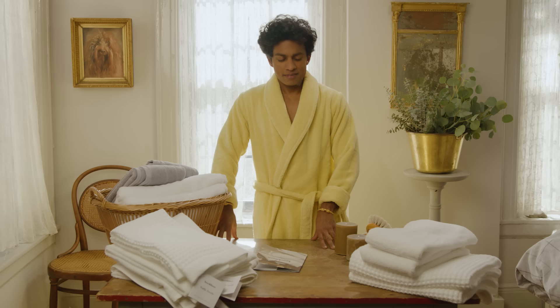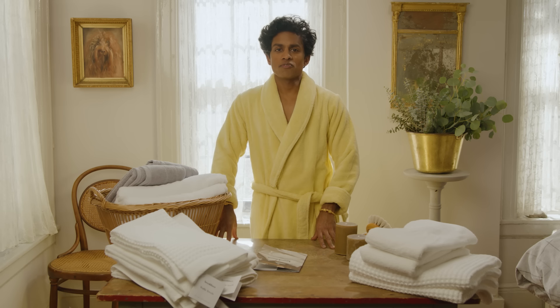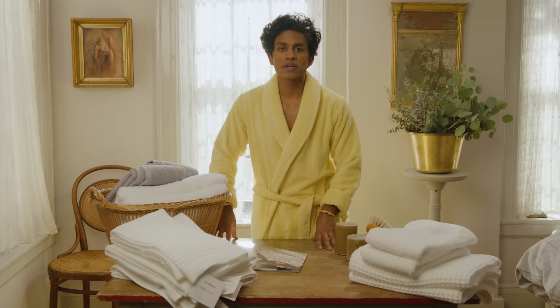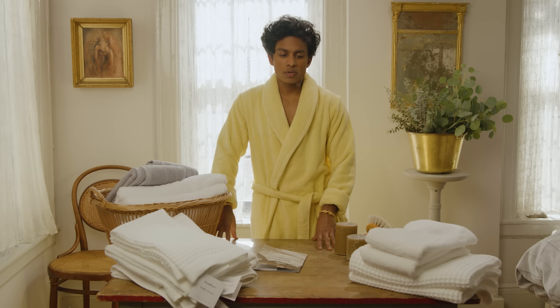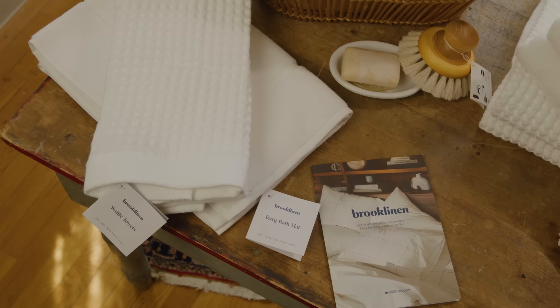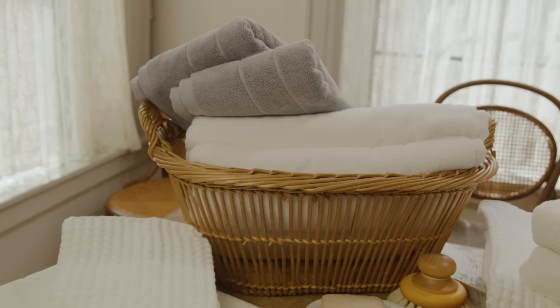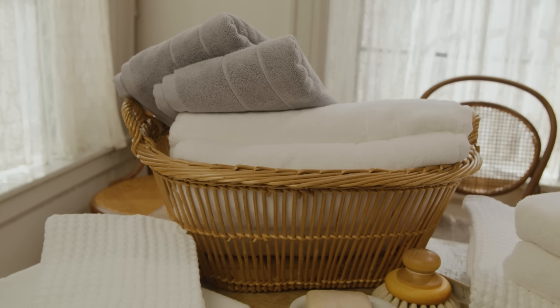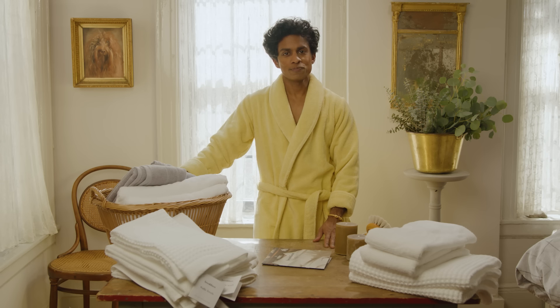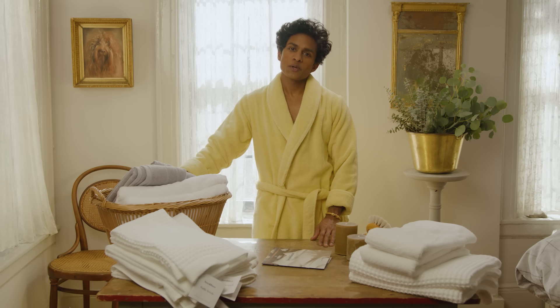There you have it — my personal setup for making bath time or shower time, however short it is, a place where you can really find some peace and be rejuvenated. This video was brought to you by Brooklinen. If you would like to purchase some of these beautiful towels, please check out the link in the description. Thanks for watching. Goodbye.